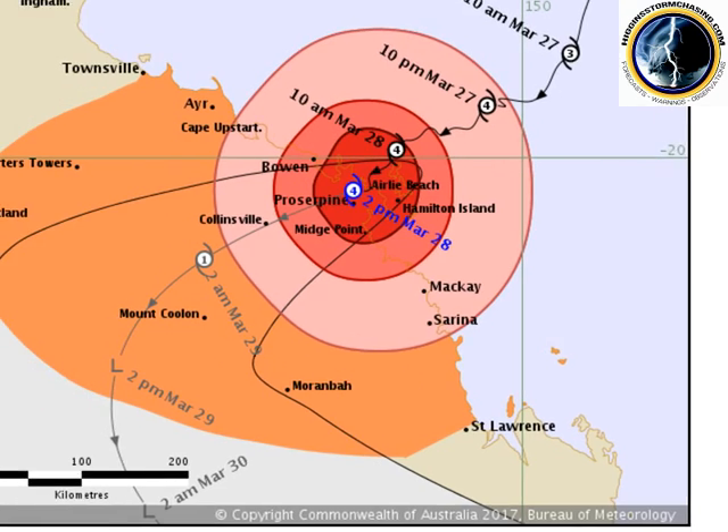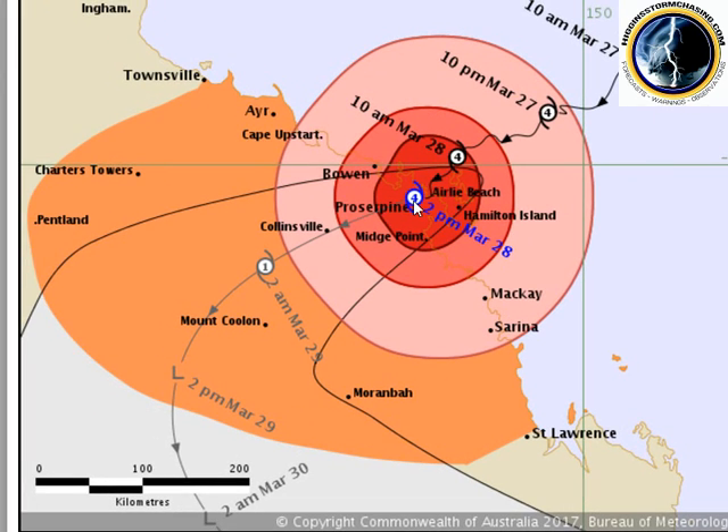Heading over to the official warning, you can see she is still a Category 4. She came in as a Category 4, wobbled around a bit, went straight over the top of the Whitsunday Islands, and is now going over the top of Proserpine. She is forecast to go over the top of Collinsville later tonight as about a Category 2 system. So destructive winds for Collinsville, then out through north of Morumbah and down in between Longreach and Emerald.